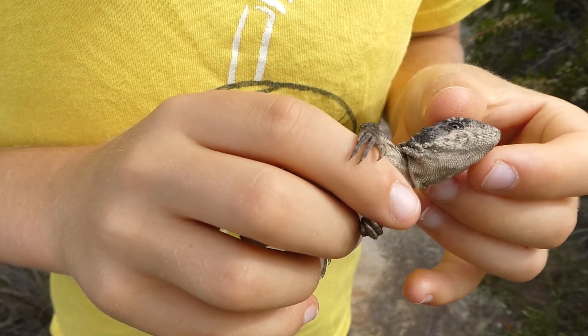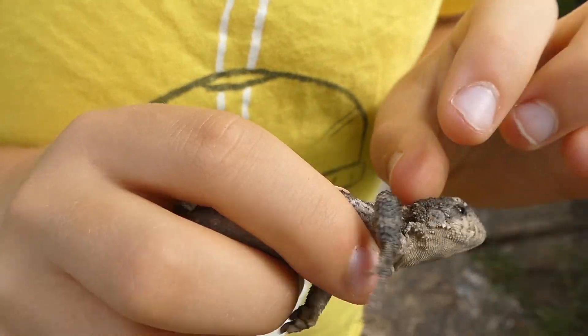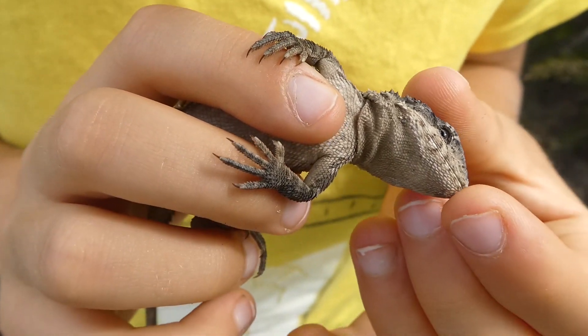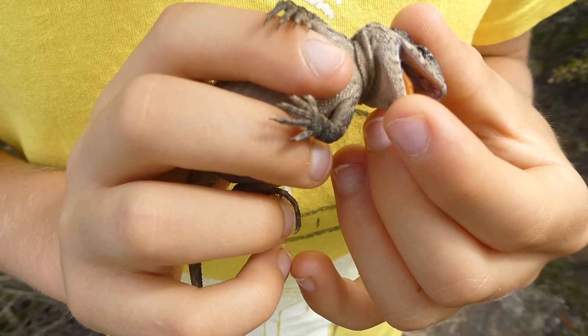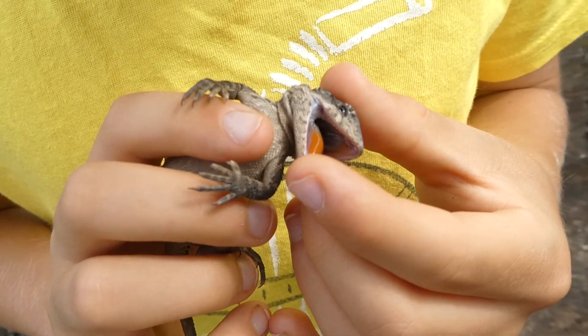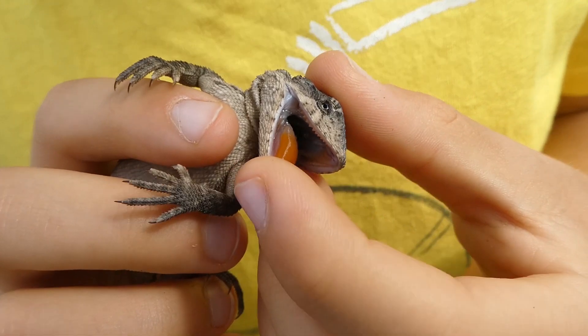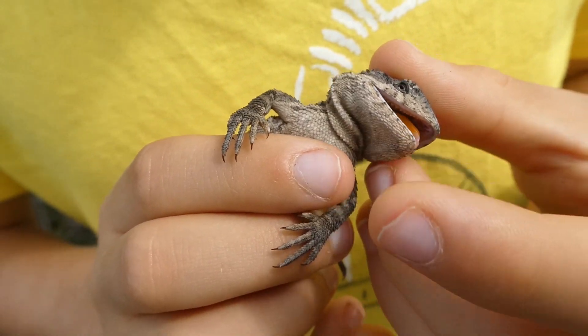It's got little eyes here, as you can see — its eyes are very small. And there's its mouth. I'm just opening it up, I'm not hurting it. There's its orange tongue.